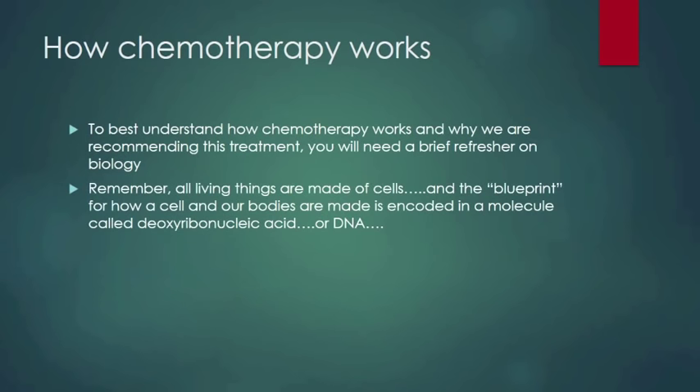To best understand how chemotherapy works and why we're recommending this treatment, you'll need a brief refresher course on biology. Don't worry, we're going to keep it straightforward. Remember, all living things are made of cells, and the blueprint for how a cell and our bodies are made is encoded in a molecule called deoxyribonucleic acid, otherwise known as DNA. Here's a brief video showing this mechanism.